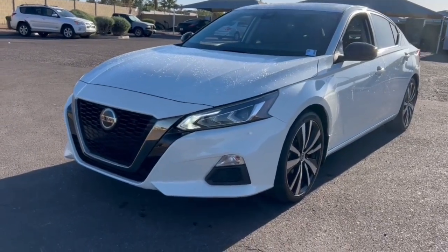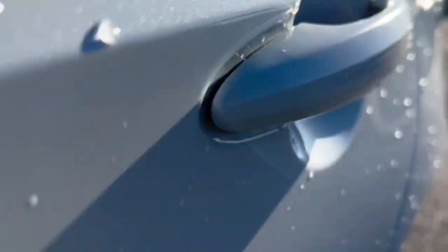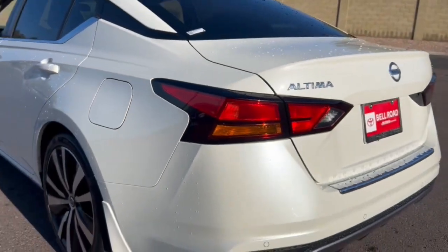Get acquainted with the 2021 Nissan Altima. With less than 30,000 miles on the odometer, this vehicle stands out from the rest.